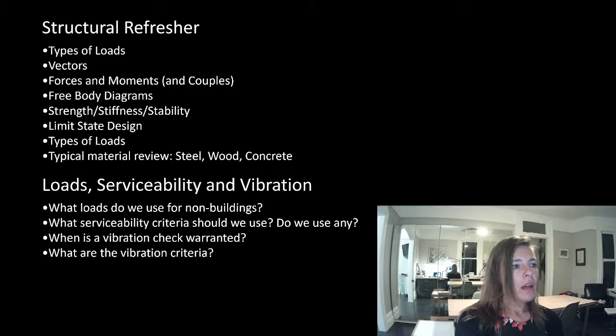So, structural refresher — this is what today's lecture is going to be. We're going to refresh ourselves on the types of loads, vectors, force and moment and how they look different and how you would draw them, free body diagrams, strength, stiffness, and stability, limit state design, the types of loads, a Coles Notes material review, and then loads, serviceability, and vibration. What do we use for something that's not a building? What serviceability criteria do we use, and why would we do vibration checks?